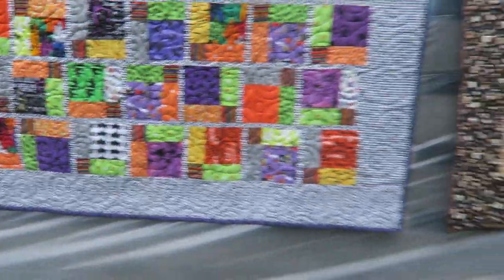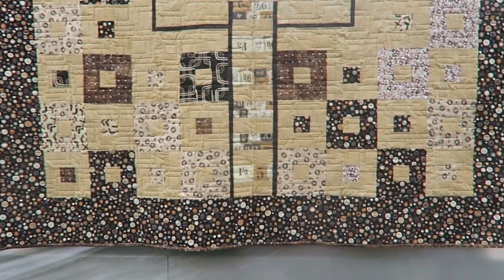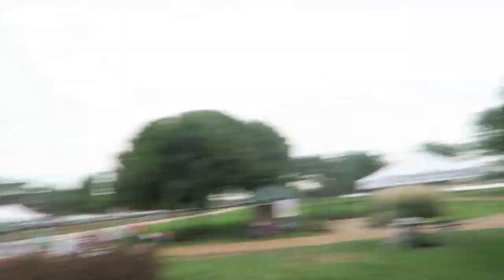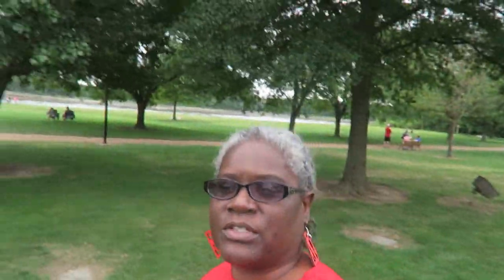Hi! This is the quilt she was talking about that was quilted the same as the red one further down. I guess that's it for today as they're taking it down, so I will see you next time.